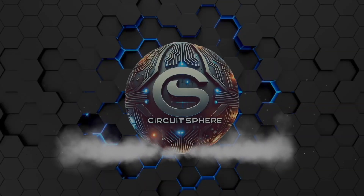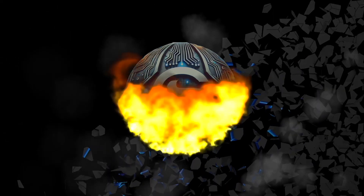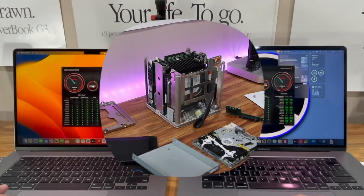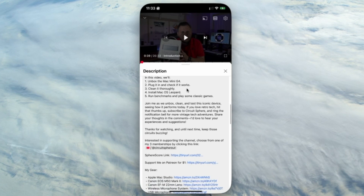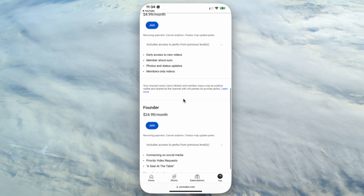If you're interested in any of these drives, check out the Amazon links in the description below. If you're new to Circuitsphere, I explore all kinds of tech — new, old, and everything in between. So be sure to subscribe and hit the bell. And if you really want to support the channel, consider choosing one of my three membership options by clicking the link in the description below.